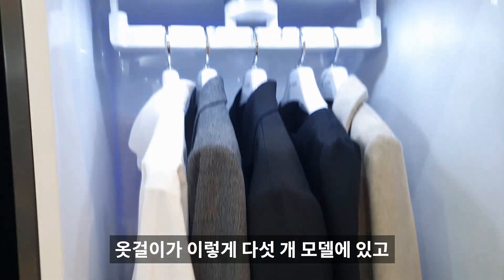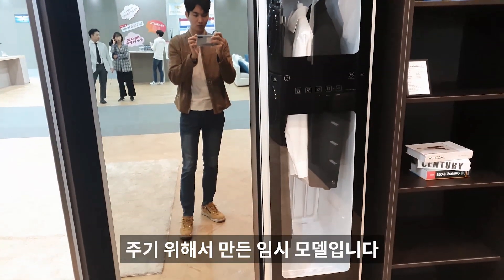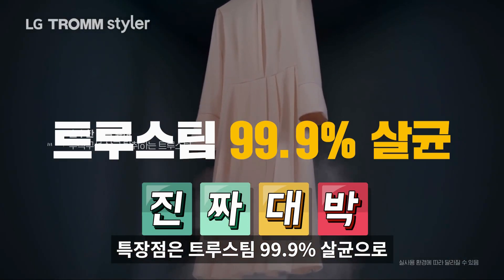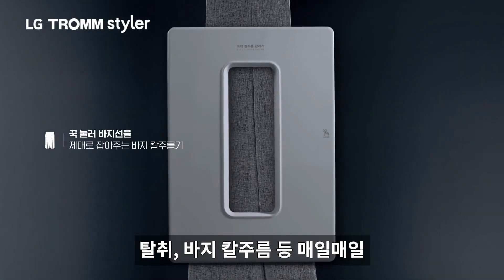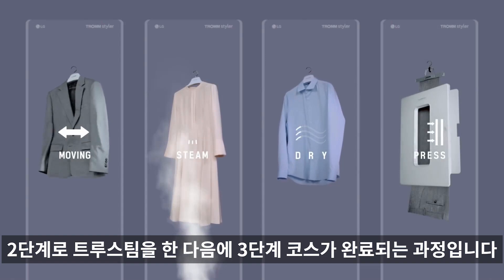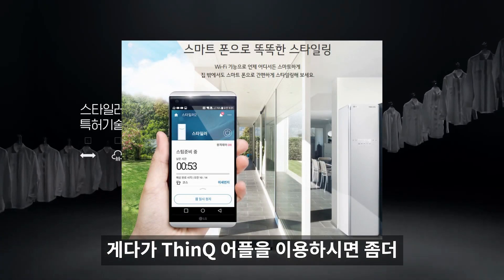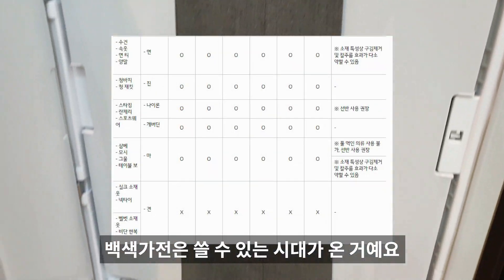다음은 스타일러입니다. 5개 또는 3개 옷걸이 모델이 있습니다. 이 제품의 가장 좋은 점은 매일 세탁소에 맡긴 옷을 입는 느낌이 든다는 거예요. 특장점은 트루스팀 99.9% 살균으로 미세먼지 입자 제거 95.9%, 생활성 세균 제거 99.9%, 탈취, 바지 칼주름 등입니다. 1단계 무빙 행어, 2단계 트루스팀, 3단계 완료 순으로 진행되며, 냄새 제거는 39분이면 끝납니다. 띵큐 앱으로 세밀한 코스 조작도 가능합니다.